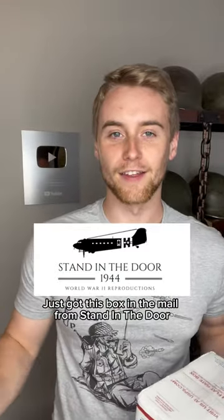Just got this box in the mail from Stand in the Door. It's full of reproduction World War II equipment, so let's open it up and see what's inside.